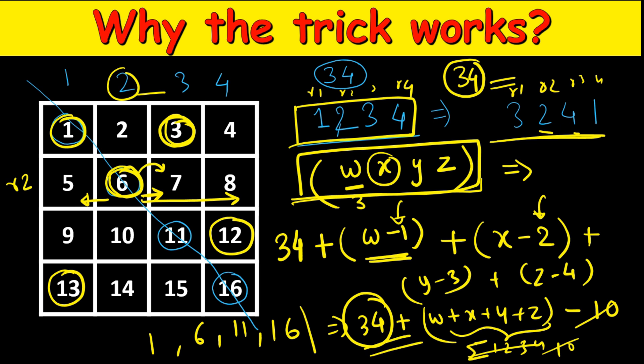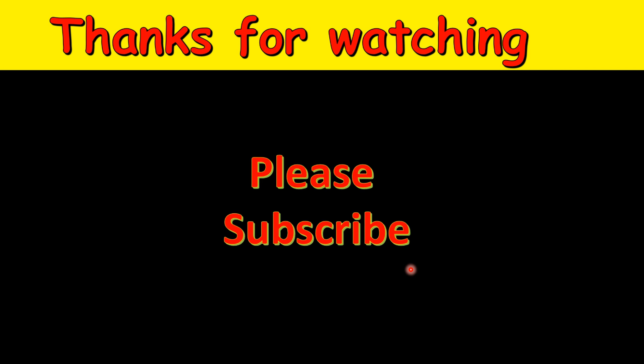That is how this trick works — the sum is always 34. Thanks for watching, and please subscribe to the channel.